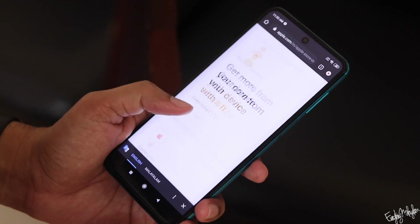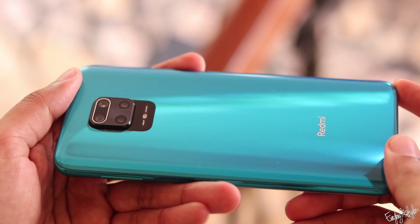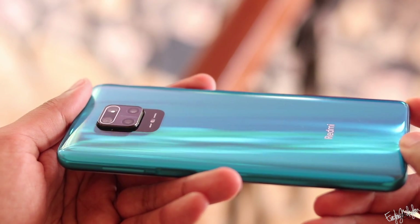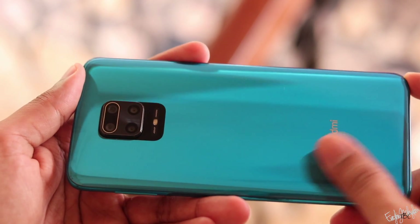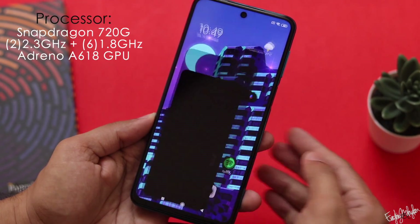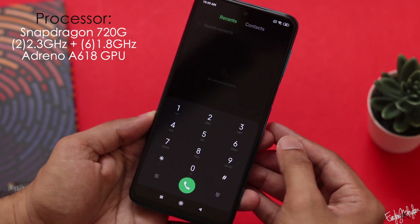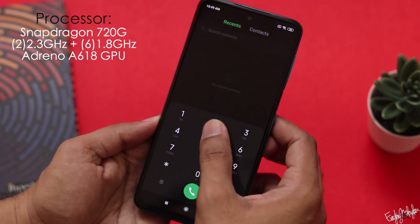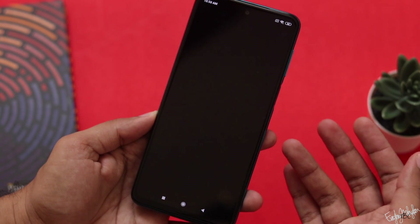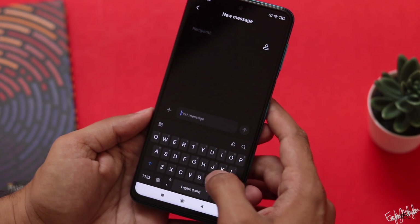It is a great price. Looking at the specifications, this phone has a Snapdragon 720G processor. Compared to the Realme 7 Pro, which is priced a little higher, this phone offers great value. The performance is great for us.